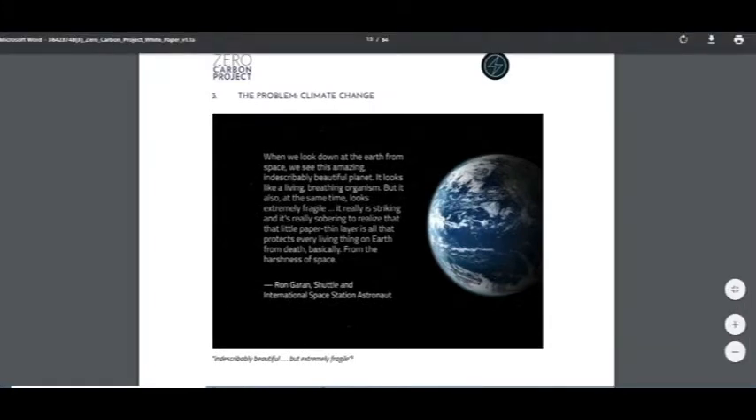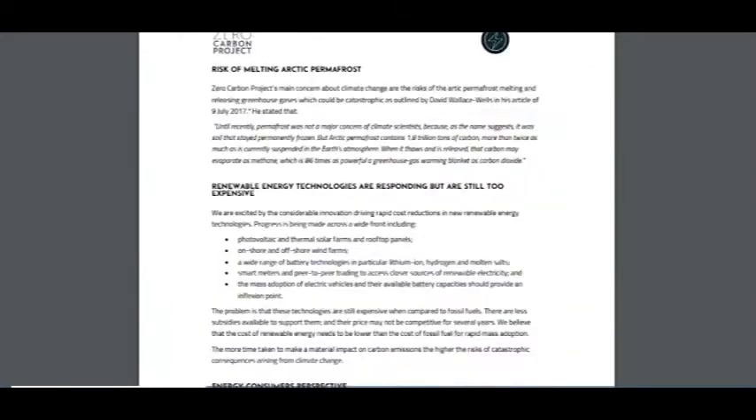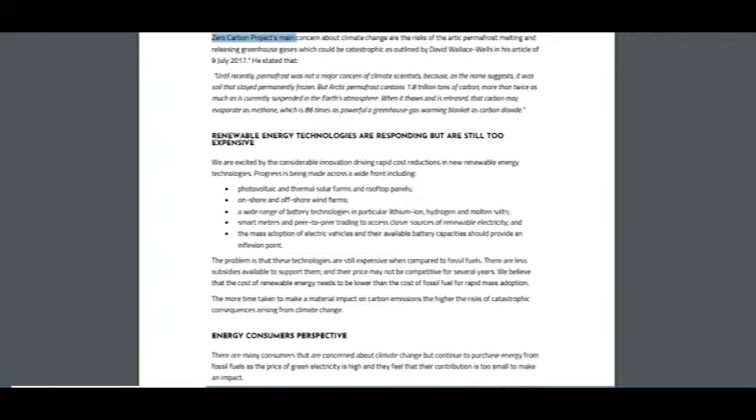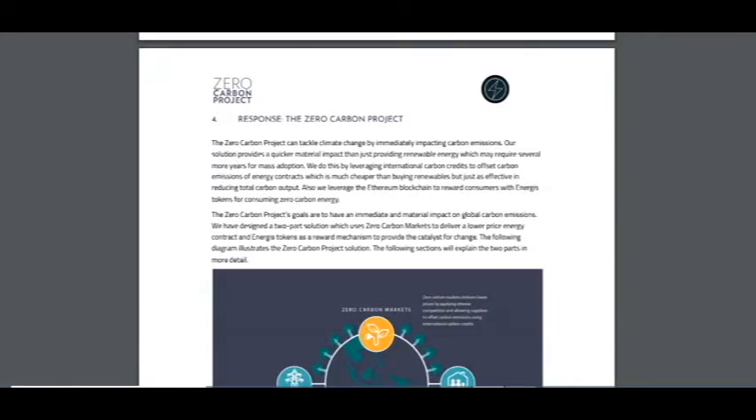I think this will work because of climate change. When we look down at the earth from space, we see an amazing, indescribably beautiful planet that looks like a living, breathing organism — but now I think it's not so. We waste garbage. There is a risk of melting Arctic permafrost. Renewable energy technologies are responsible but still too expensive — for example, solar batteries are very expensive, and that's not good for our nature.